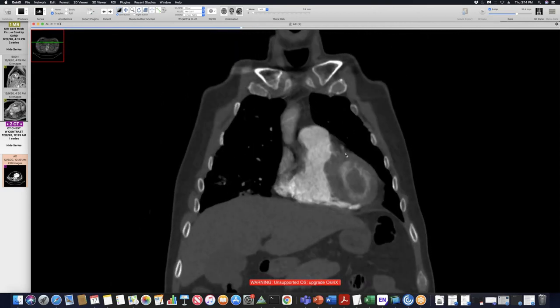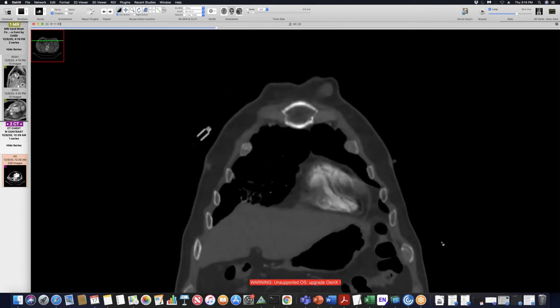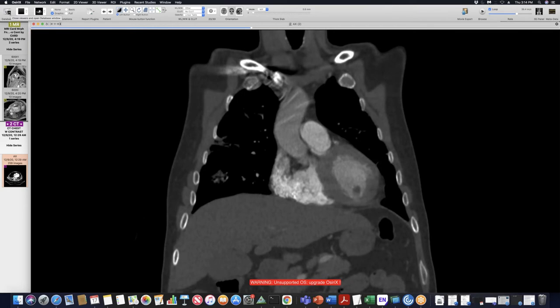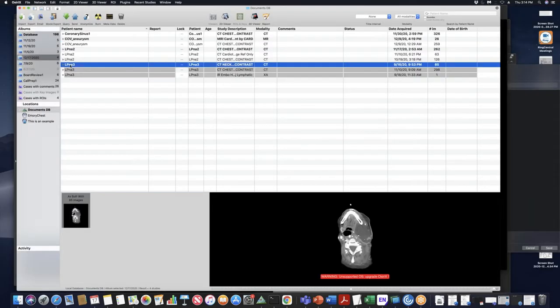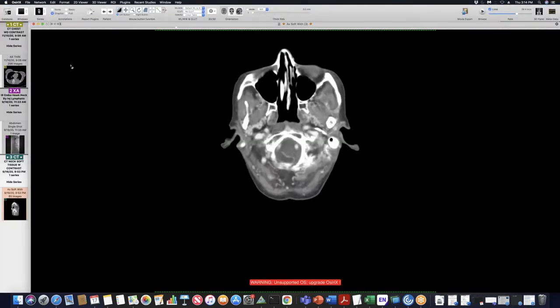Peter, can you see his coronary arteries at all? Not great — he has a little bit of plaque, but not very good. You couldn't really tell. That's pretty impressive seeing that. It's the biggest aneurysm I've seen in the inferior wall.